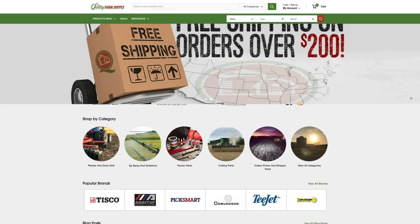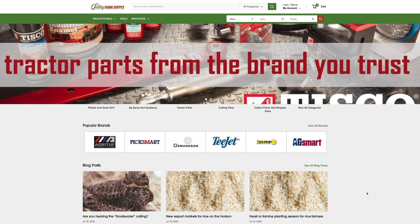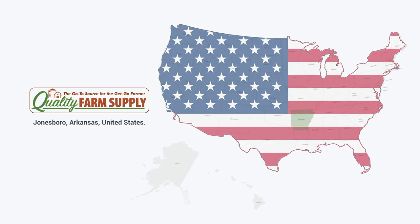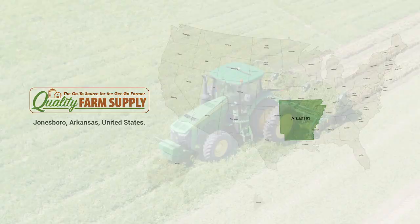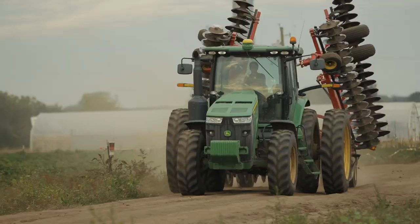On that note, we were delighted to help Quality Farm Supply with various e-commerce services to transform their digital business. Quality Farm Supply has its headquarters in Jonesboro, Arkansas, United States. It is one of the largest providers of parts for production agriculture, farm supplies, and tractor parts.